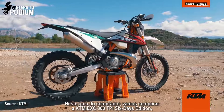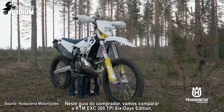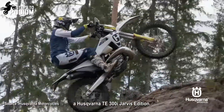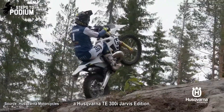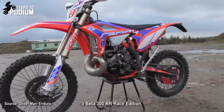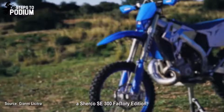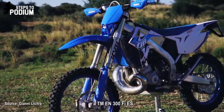For this buyer's guide we'll compare the KTM EXC 300 TPI 6 Days Edition, the Husqvarna TE 300i Jarvis Edition, the Beta 300 RR Race Edition, the Sherco SE 300 Factory Edition, and the TM EN 300 FI ES.